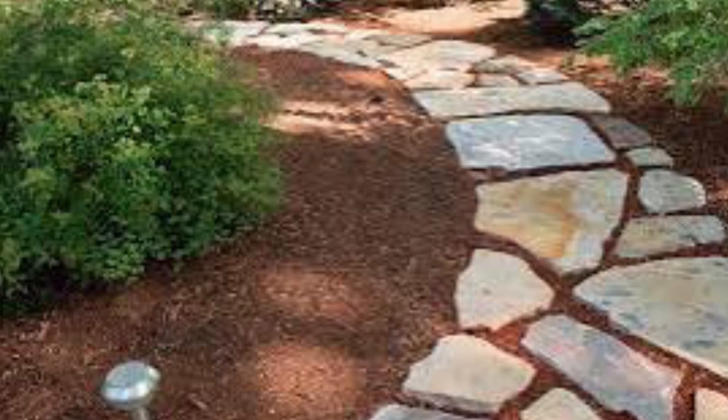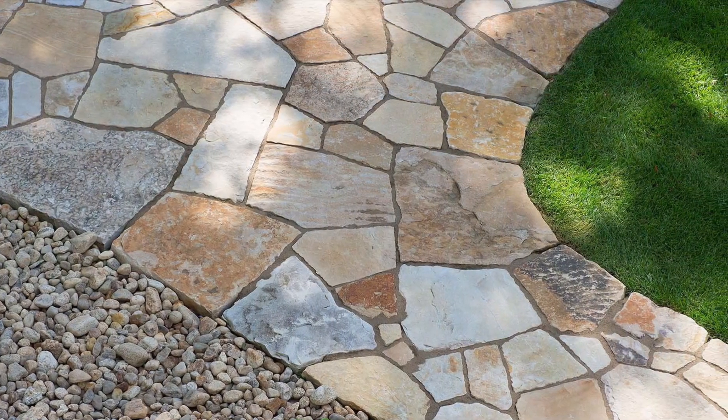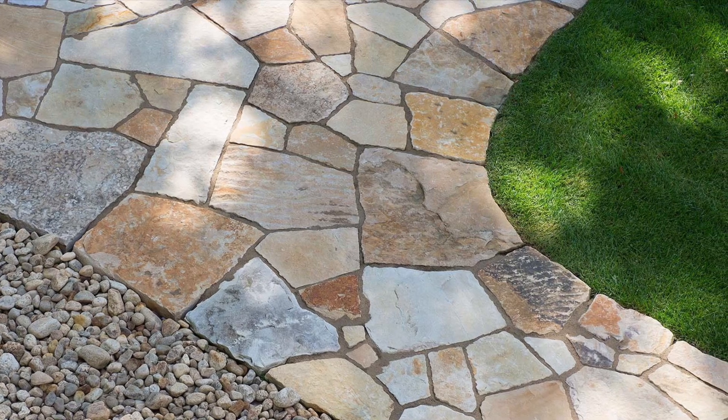Check out the color range in this walkway and the sizes that you get in this stone. And look at this with the tighter joint and a patio — the color range there.